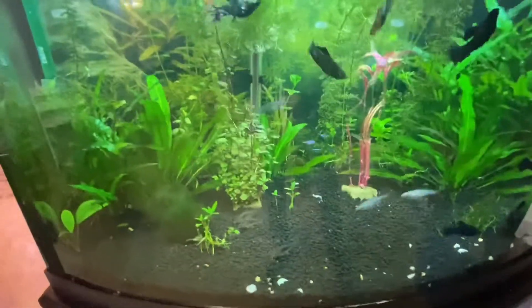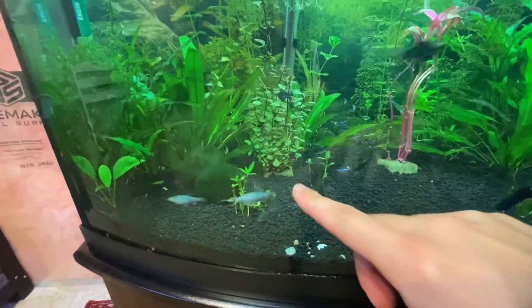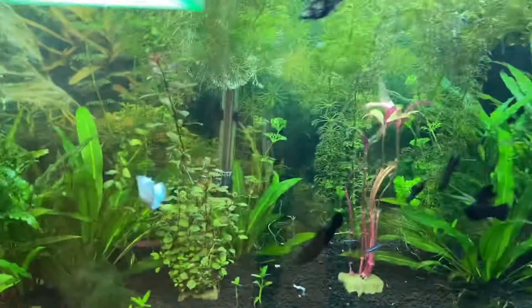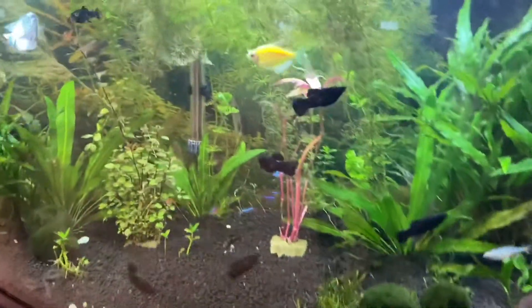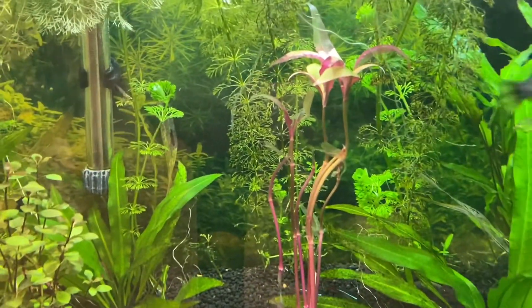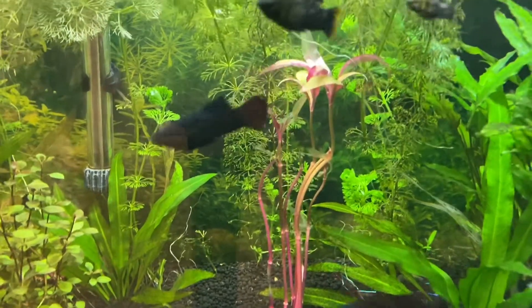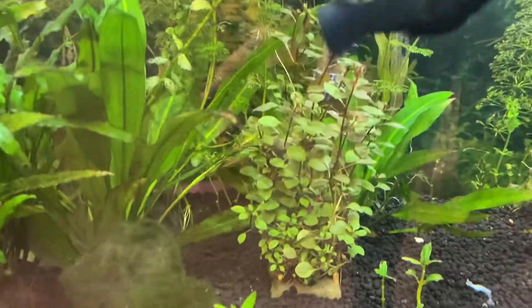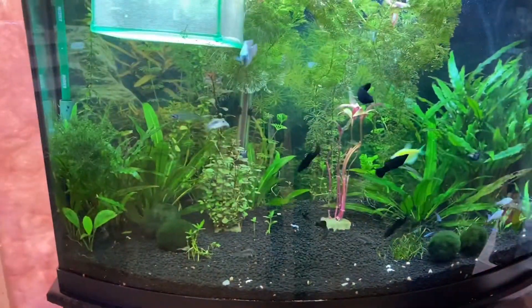My 36-gallon planted aquarium — check this out, I got some plants. Look at this bushy plant, isn't it beautiful? The aquarium has actually started to overgrow. Here's my fry net. This plant over here actually died off on me, most likely because the light is not strong enough for it, but this other one is doing phenomenal. Look at all the fish — they're ready to have some food.